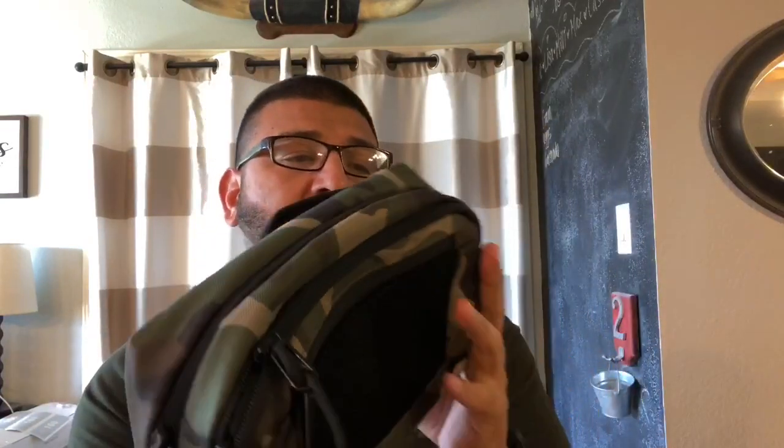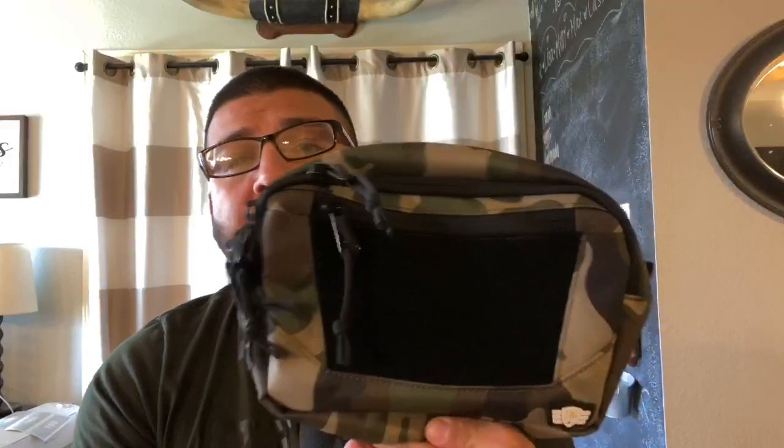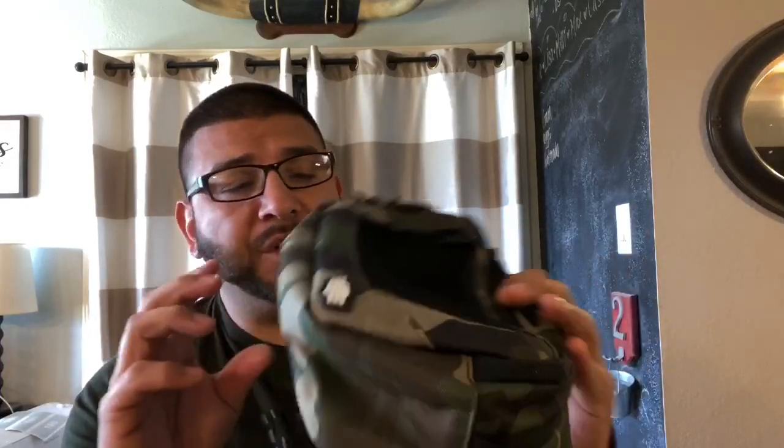I wanted to get into this bag real quick. I haven't used it yet — there's nothing in it. I wasn't going to show you exactly how I'm going to set it up because everybody's going to set this up differently. But I wanted to at least show this to y'all. This thing has been out for about a week and I bought it the day it came out. It came very quickly — they have great customer service. Even through everything going on right now, they got it shipped out fast. It came from North Carolina and was here in a couple of days. After inspecting everything, it's a perfect product — no issues, no flaws.